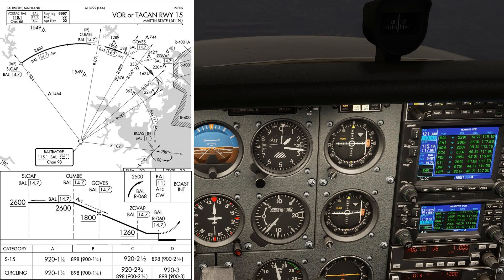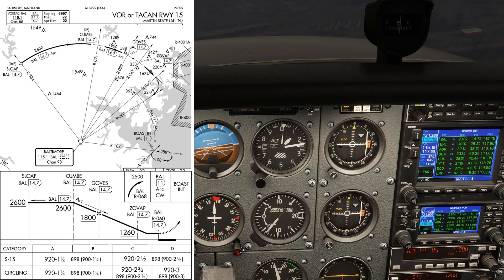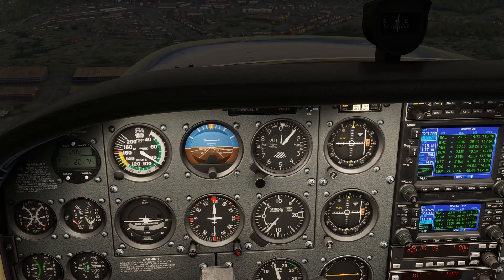We set 060 on the OBS, which is the missed approach point. We're on about a three-mile final now, so we need to see that runway soon.